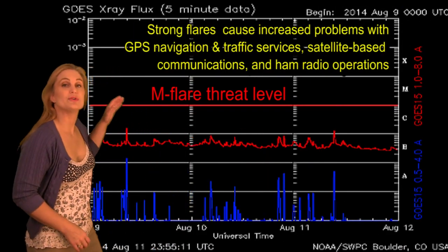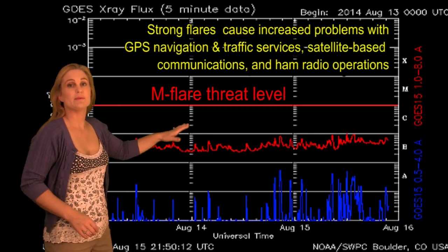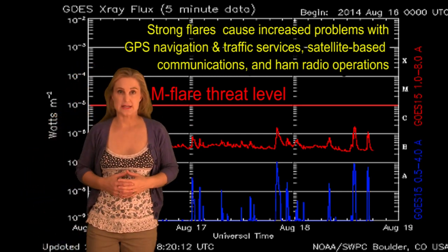Switching to our M-Flare Threat Meter, you can see we've actually been very, very low over the past week, with activity only beginning to rise again over the last few days with the return of some regions on the East Limb.